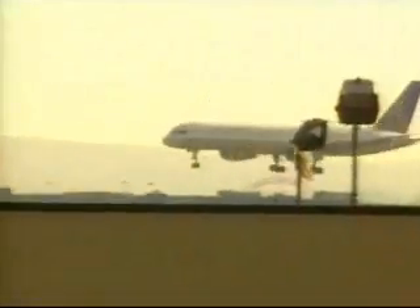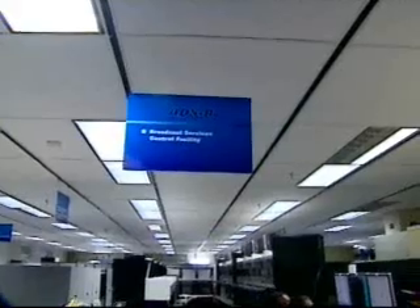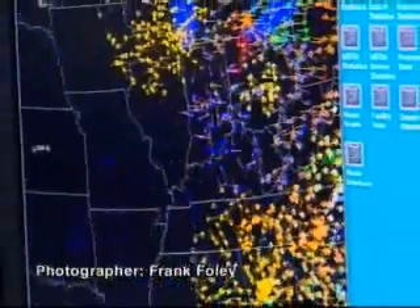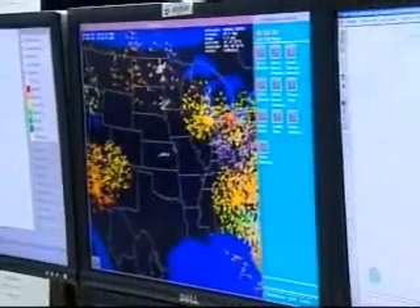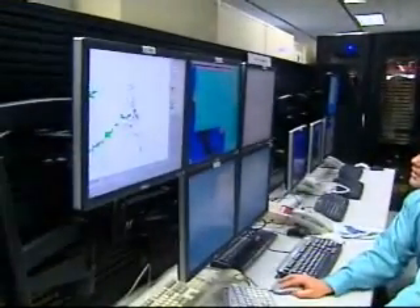The FAA has targeted a number of technological upgrades towards safely managing a rapid climb in air traffic over the coming decades. One major shift affects what the aviation industry calls surveillance — determining the positions of aircraft in three-dimensional space. Plans call for less reliance on ground-based radar and more on the satellite-based global positioning system, or GPS, technology that's becoming both more accurate and less expensive.